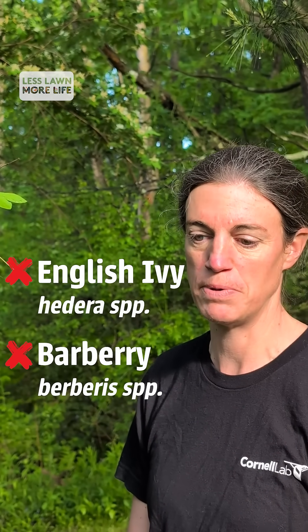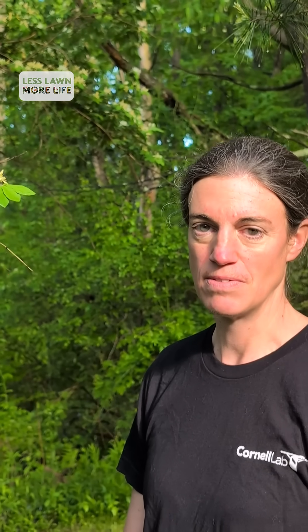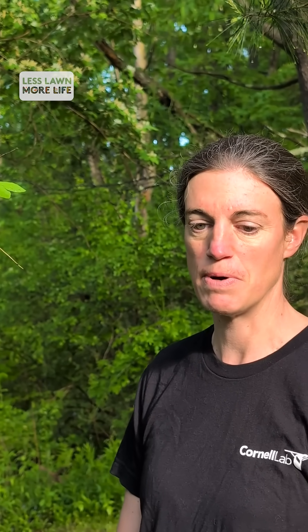Non-native plants can seem just fine, and in fact some stores still sell invasive plants like English Ivy and Barberry, so if you're out plant shopping do take care that you know what you're buying and what the implications might be.